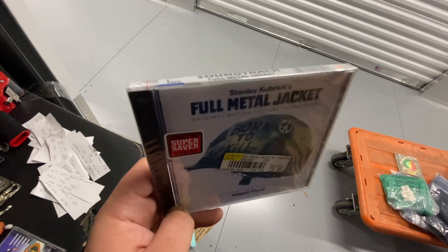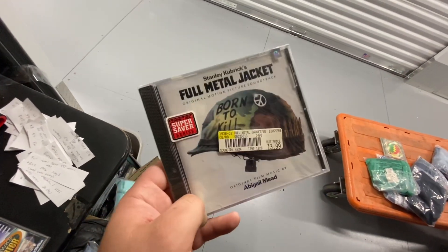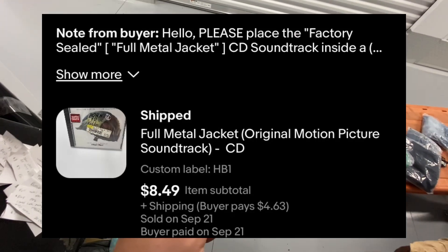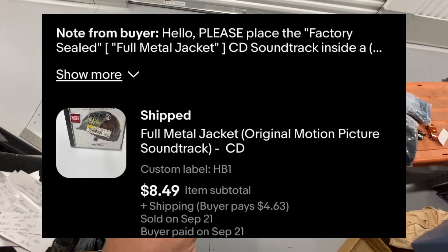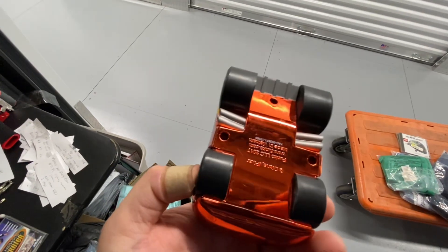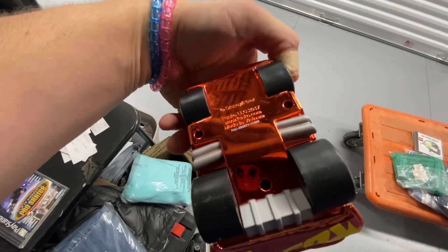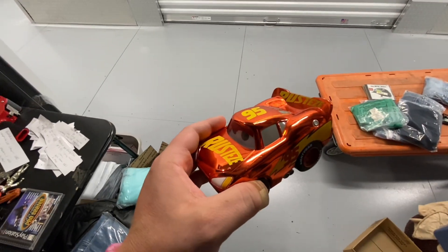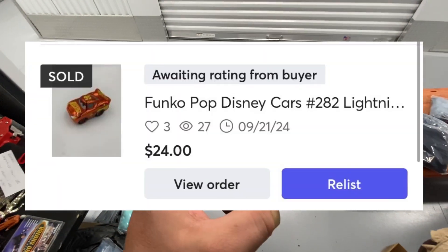Full Metal Jacket brand new sealed Born to Kill soundtrack CD — this one took three days to sell and sold on eBay for $8.49. This is a Funko Pop Disney Cars chrome Lightning McQueen from 2017, loose. This one sold on Mercari in two days for $24.